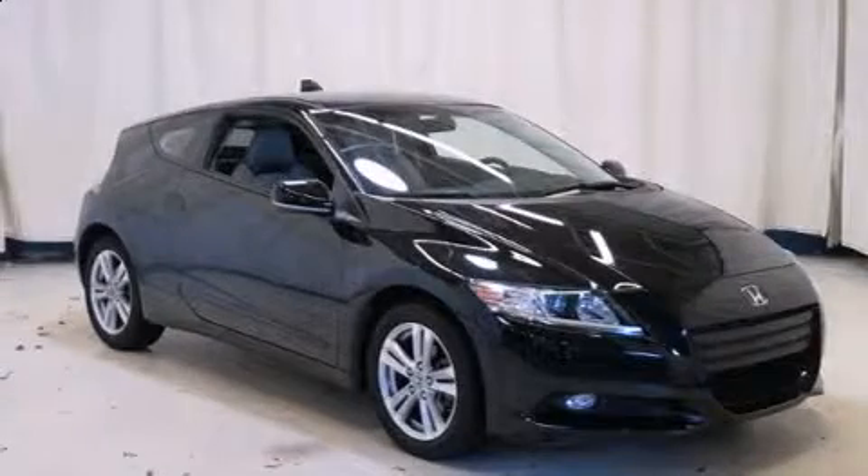You can expect a lot from the 2011 Honda CR-Z. This two-door, two-passenger coupe still has less than 45,000 miles.